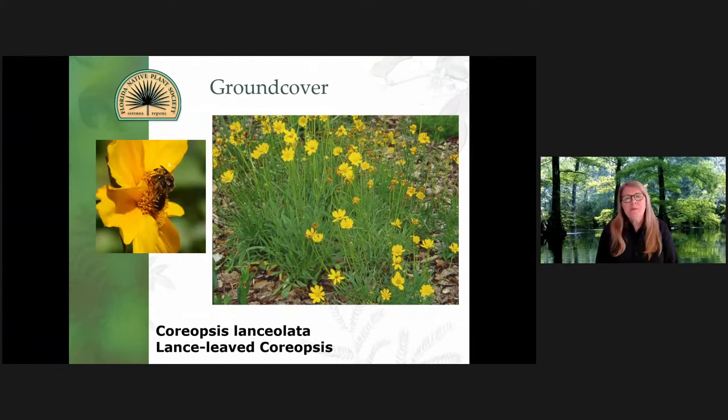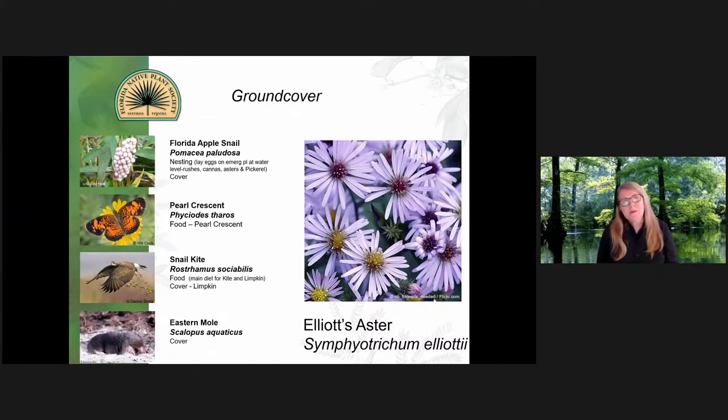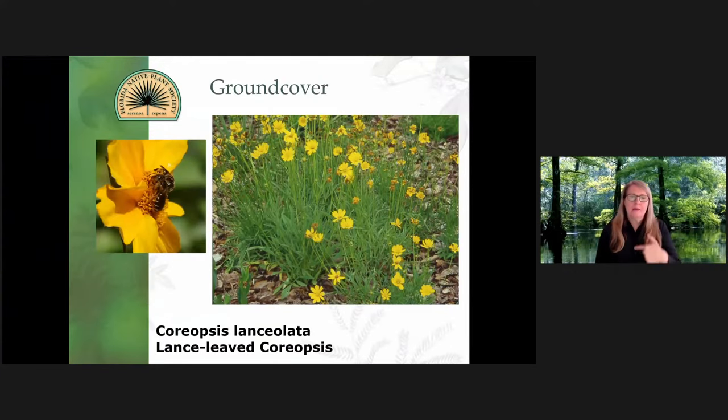This moves us into the aster family. The coreopsis, which is our state wildflower, attracts a lot of pollinators — more so insects than butterflies. But insects are the primary food source of our bird population, so we want to attract as many insects as possible. We have Coreopsis lanceolata — this plant will keep an evergreen basal rosette all year long. It doesn't bloom all year long, but it is a long bloomer.